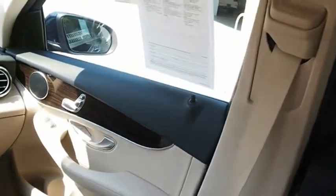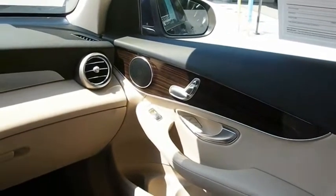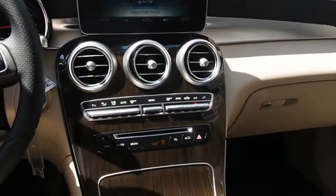The Mercedes-Benz GLC sets the bar for the luxury SUV — a mid-size SUV that's all lean muscle, and has a roomy new cabin full of style and substance. If affordable style and reliability are what you're looking for, this vehicle couldn't be more perfect. Drive it today.